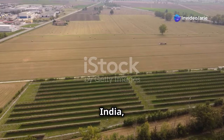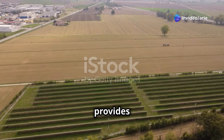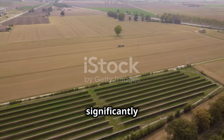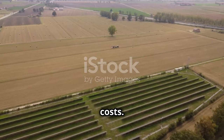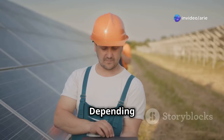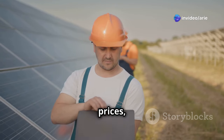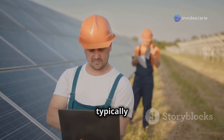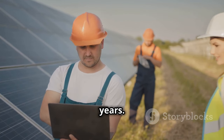For example, in India, the PM Kusum scheme provides farmers with up to 75% subsidy on solar pumps, significantly reducing the upfront costs. The return on investment for solar irrigation is impressive — depending on factors such as energy prices, system size, and government incentives, solar irrigation systems typically pay for themselves within a few years.